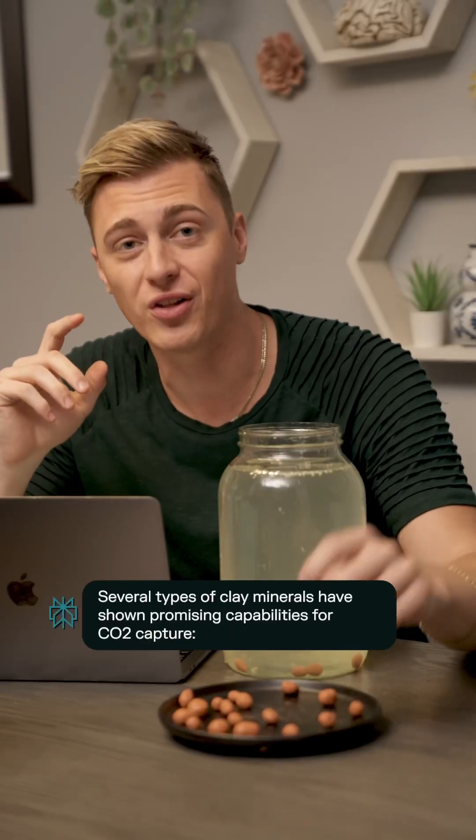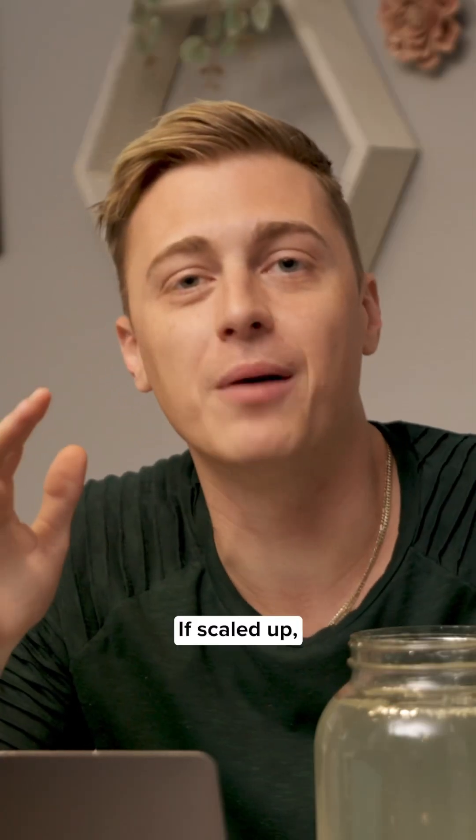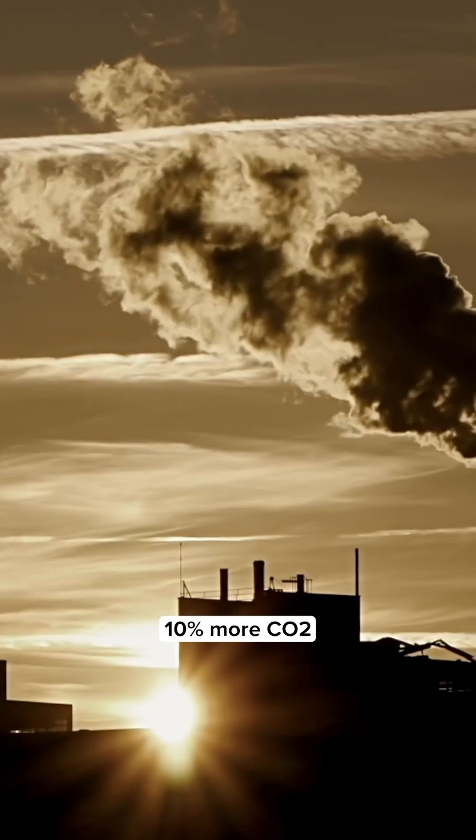A single gram of clay like this can sink thousands of grams of CO2. If scaled up, this process could lock away up to 10% more CO2, slowing global warming.